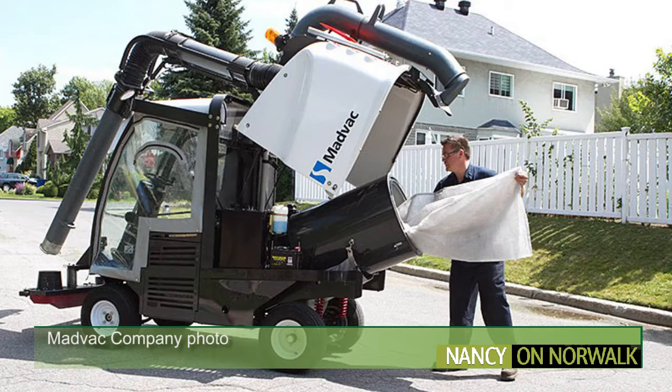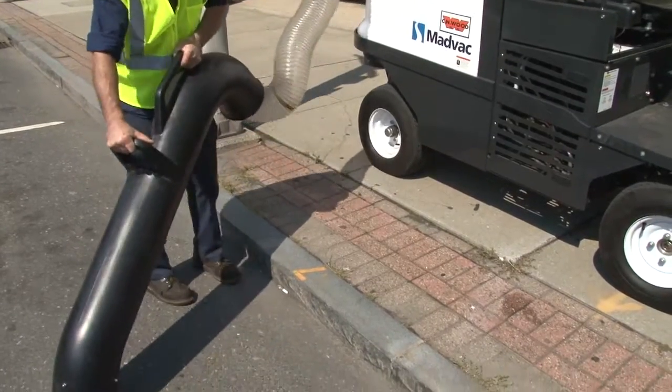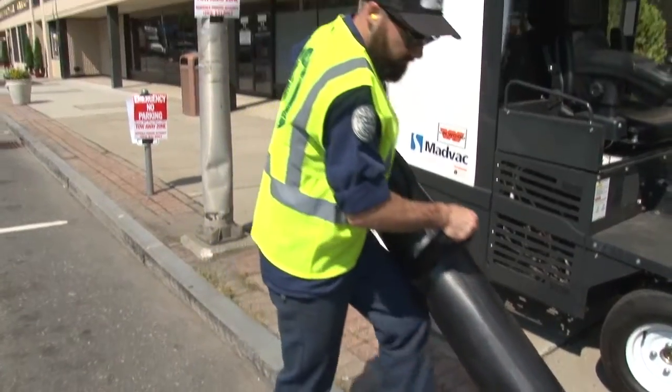When full, the bag can be thrown away or emptied and reused. Mayor Harry Rilling said this about incorporating the machine's use into the city's street cleaning program.